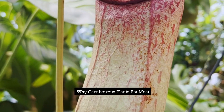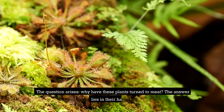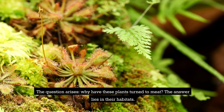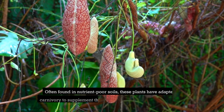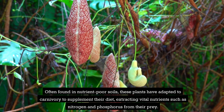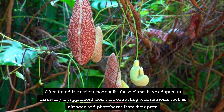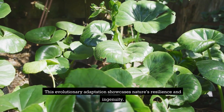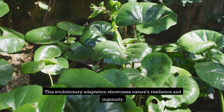Why Carnivorous Plants Eat Meat? The question arises: why have these plants turned to meat? The answer lies in their habitats. Often found in nutrient-poor soils, these plants have adapted to carnivory to supplement their diet, extracting vital nutrients such as nitrogen and phosphorus from their prey. This evolutionary adaptation showcases nature's resilience and ingenuity.